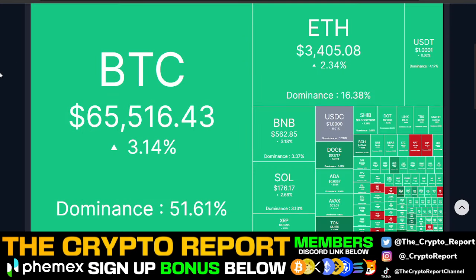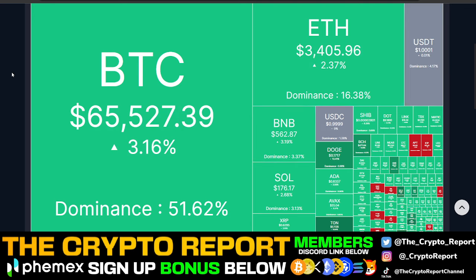Right now Bitcoin is trading at $65,500, up about 3.14% on the day. We are just chopping around, but the volatility really has come back to crypto and it really is an indication that we are in a full-fledged bull market.